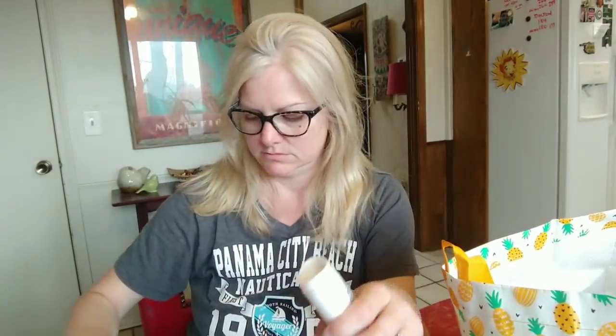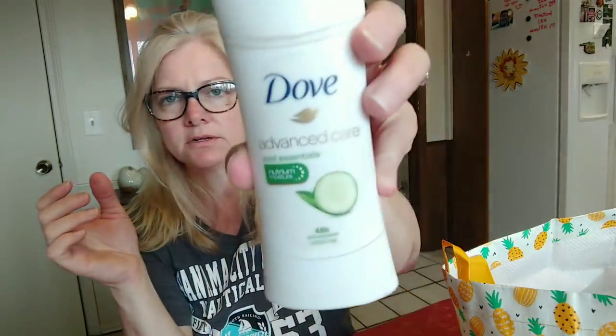This is Dove Advanced deodorant — there's just a little chunk left. It's the Cool Essentials cucumber one. Oh my gosh, this works. Secret doesn't work for me, but Dove works — I love it.